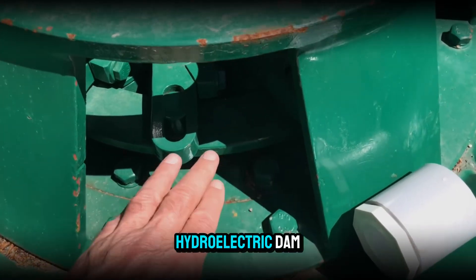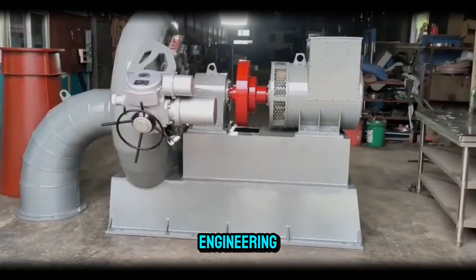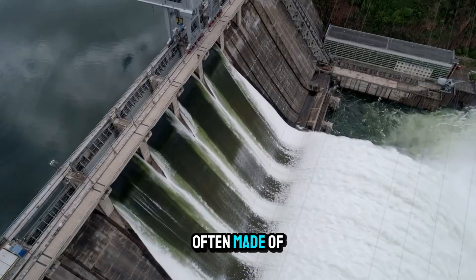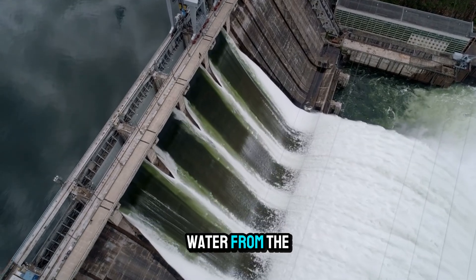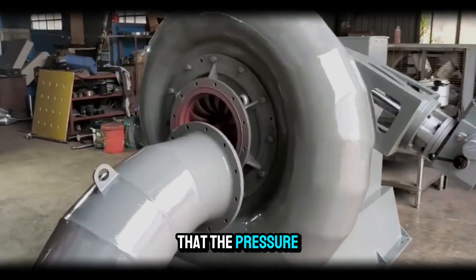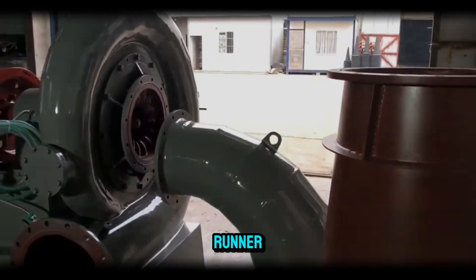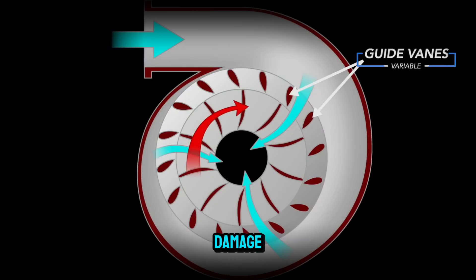Stepping inside a hydroelectric dam that houses a Francis turbine is like entering a cathedral of engineering. The first thing you would notice is the massive spiral casing, often made of thick steel, that wraps around the runner. Water from the dam's penstock enters this casing at high pressure, and the spiral shape ensures that the pressure and flow are distributed evenly around the entire circumference of the runner. Uneven flow could create vibrations, inefficiency, or even damage.